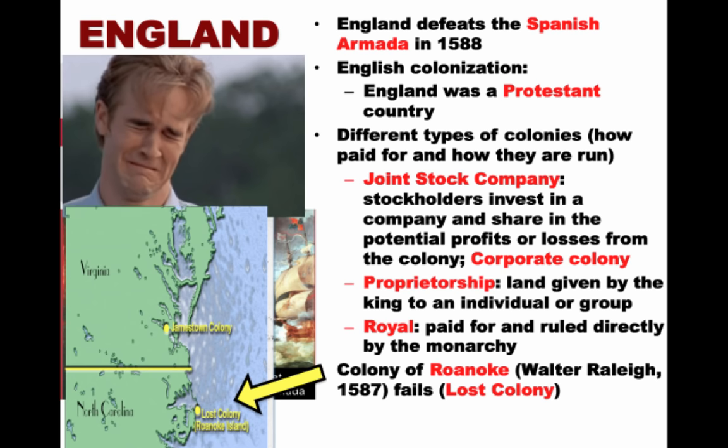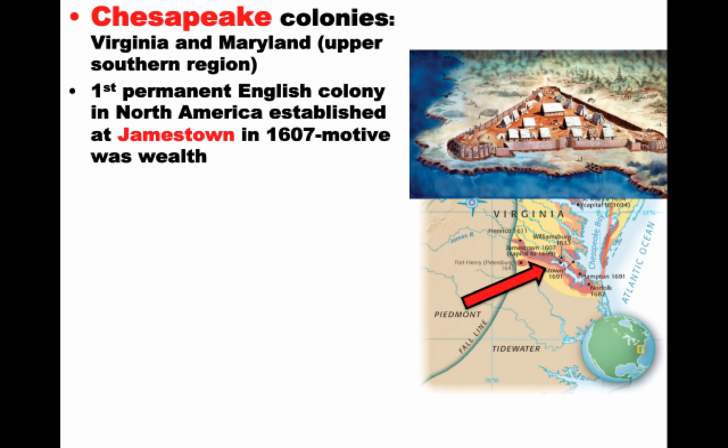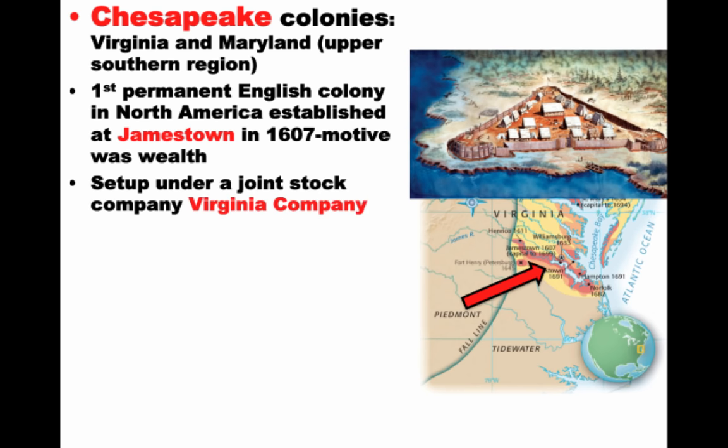England's first success in colonization of North America is going to take place in the Chesapeake. The Chesapeake colonies refer to Virginia and Maryland — it's really the upper south along the Chesapeake Bay. The first permanent English colony in North America will be established at Jamestown in 1607. Its motive was wealth. King James the First gives a charter to the colonists, and in 1607 they establish Jamestown, set up under the Virginia Company of London — a joint stock company sharing in profits and losses.